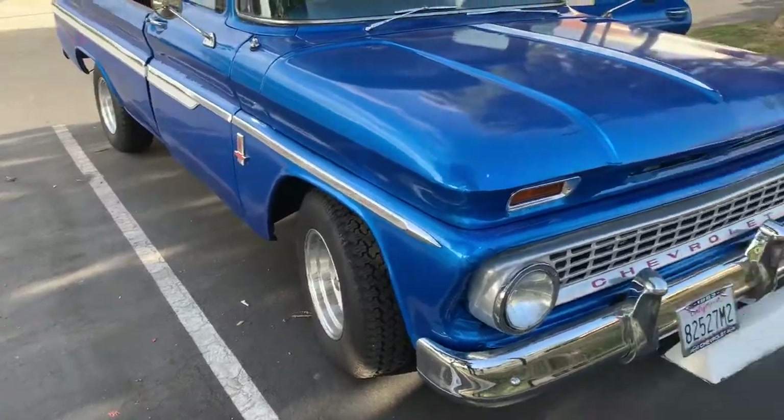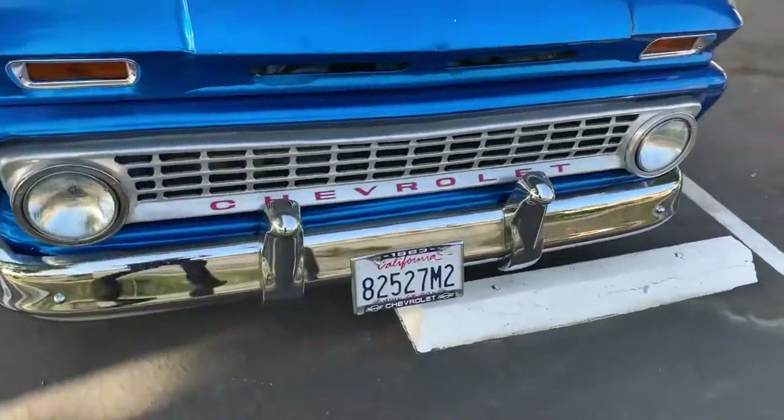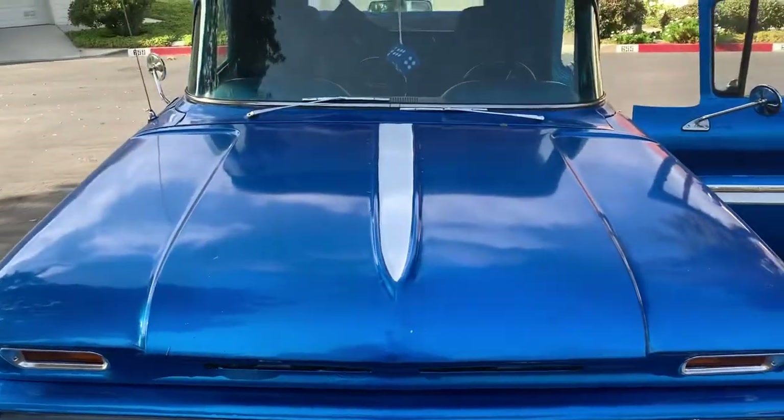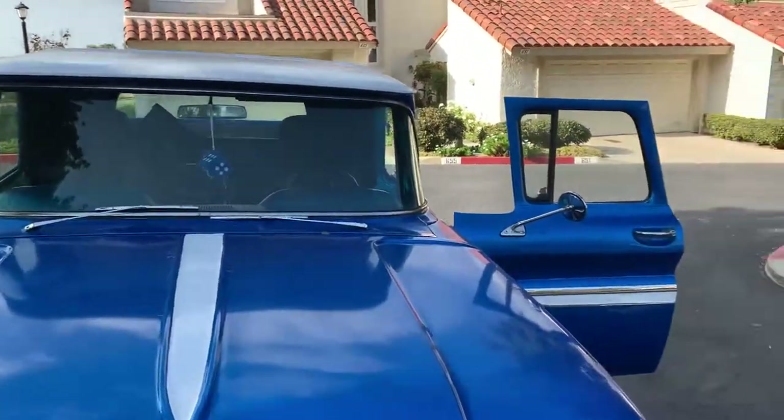Raised in the back, dropped in the front. All brand new bumpers and lights. Blue and white theme as you can see.